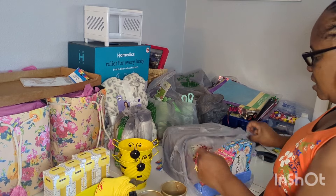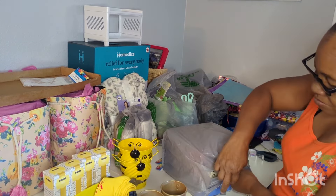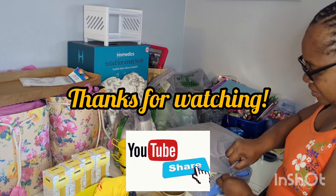So that concludes this haul video. Please like, share, comment, and subscribe. Thank you guys so much for joining me today. I'll see you on the next one, fam.